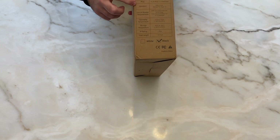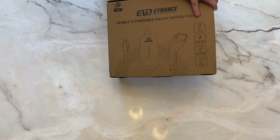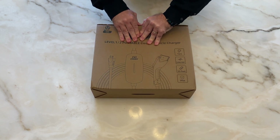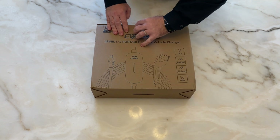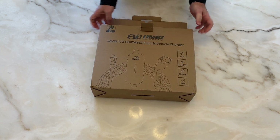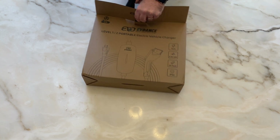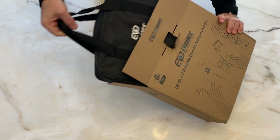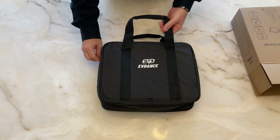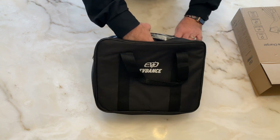The box also shows the adapter for plugging into a NEMA 5-15 and a storage bag, along with model, voltage, current, and plug information. EVDAS does a very good job of having a carrying case for their products. I'm assuming this one is going to be similar to the other ones I've reviewed — and yes, very similar EVDAS carrying bag. I like it just because it helps keep everything organized.